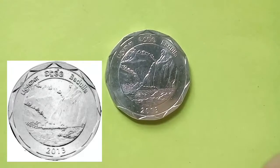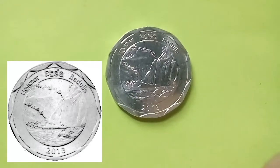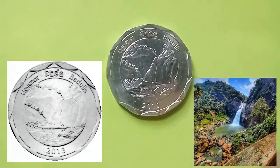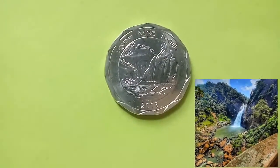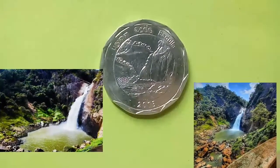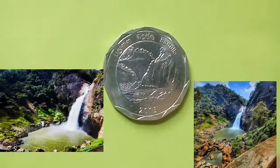The next coin is from the district of Badulla. The obverse of the coin depicts the eye-catching and breathtaking Dunhinda Falls. Dunhinda is one of the most iconic waterfalls of Sri Lanka and an important tourist site in Badulla.